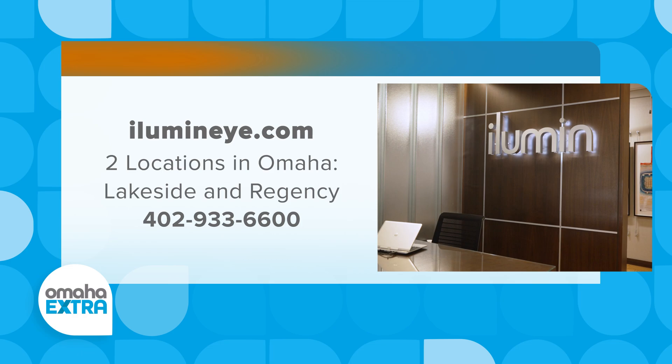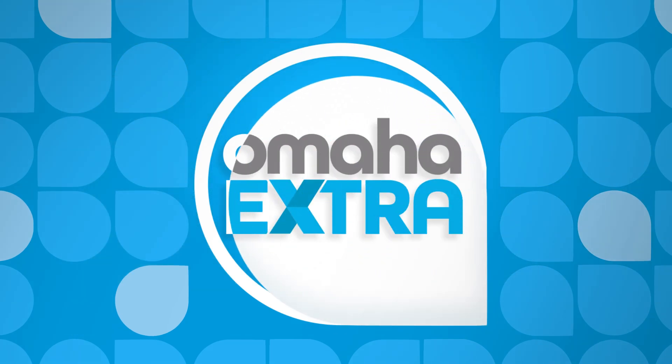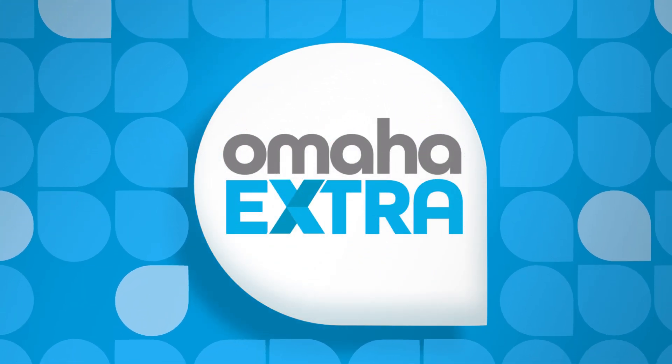If you'd like to learn more, there's a lot of information at the website. You can check them out at Illumineyes.com, and we'll see you next time on Omaha Extra. This Omaha Extra segment has been paid for by Illumineye Care Center, a Modern Vision Omaha partner practice.